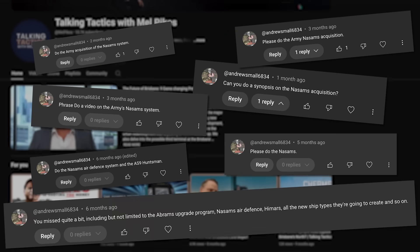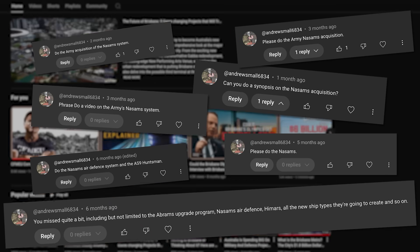The AUKUS nuclear submarines seem to dominate the conversations on Australia's military spending, but the ADF is spending money on all sorts of weapons, vehicles and upgrades. I've linked to my previous videos on Australia's military projects in the description below, but today I'm focusing on NASAMs. I'd like to shout out AndrewSmalls6834 in the comments for repeatedly asking me to cover this topic — it's due to his comment that I decided to have a look at NASAMs. If you have something you'd like me to make a video on, military or otherwise, let me know in the comments section down below.